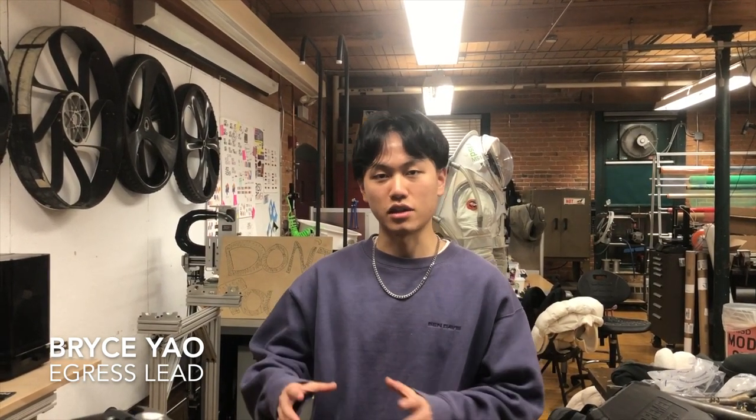Hey guys, my name is Bryce and I'm a senior studying industrial design. I'm the UI/UX lead for the egress team, and currently we're responsible for helping develop a process to help astronauts complete egress.